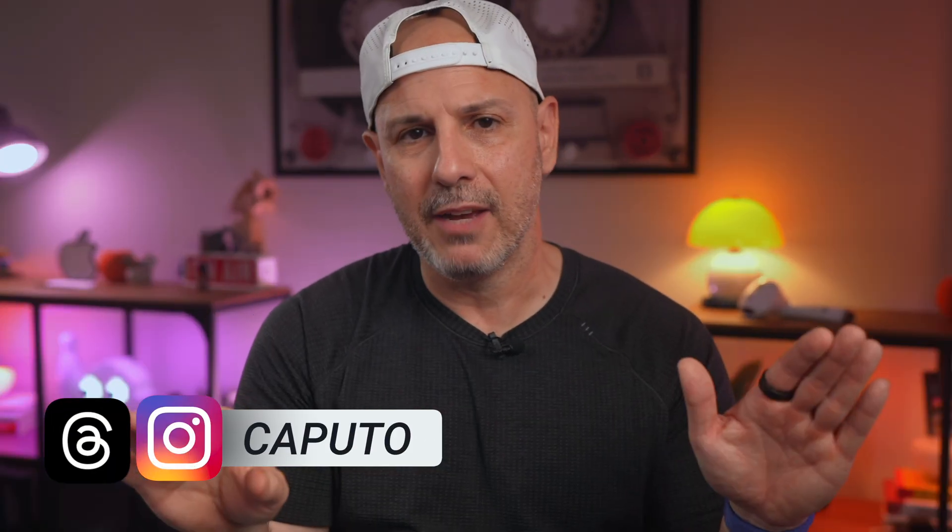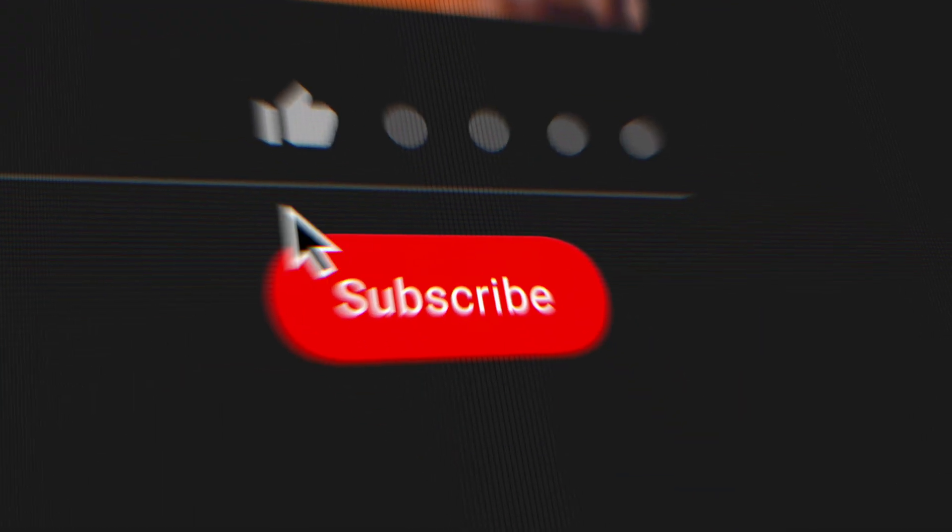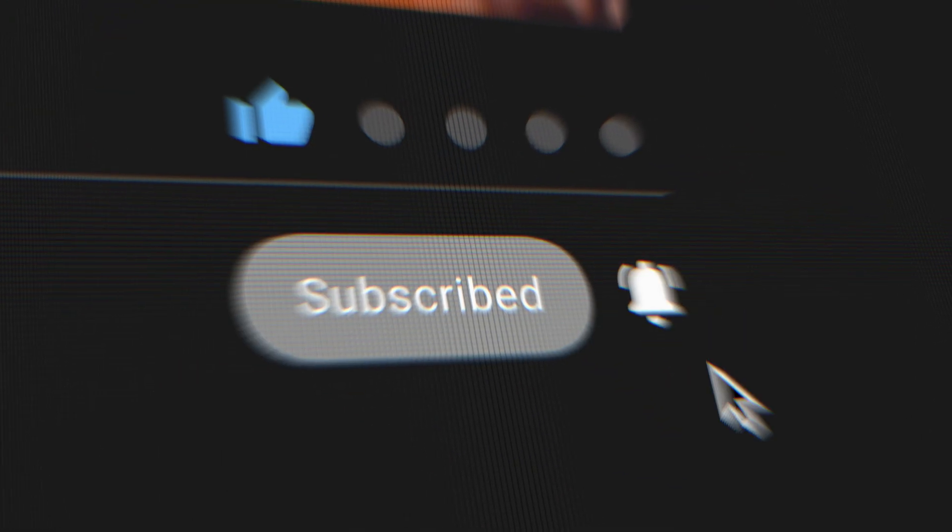This is just the beginning of iPadOS 26. If this video helped you, wait until you see what happens when you actually build your setup around iPadOS 26. I've got full workflows, deep dives, and app picks on the way. Make sure you click subscribe and turn on notifications. My name is Mike — I'll catch you in the next one.